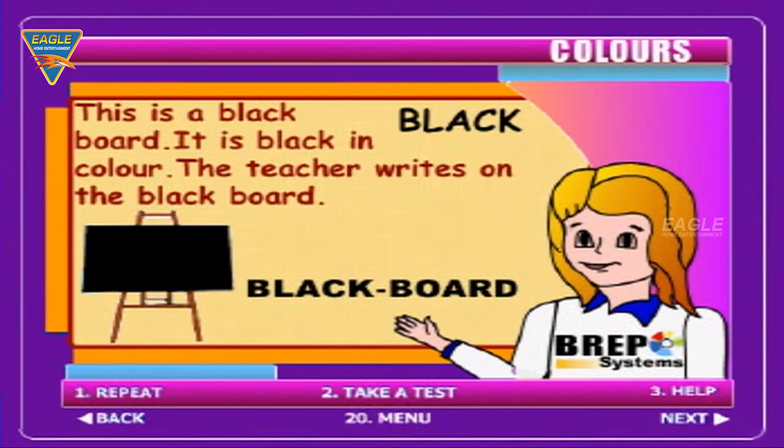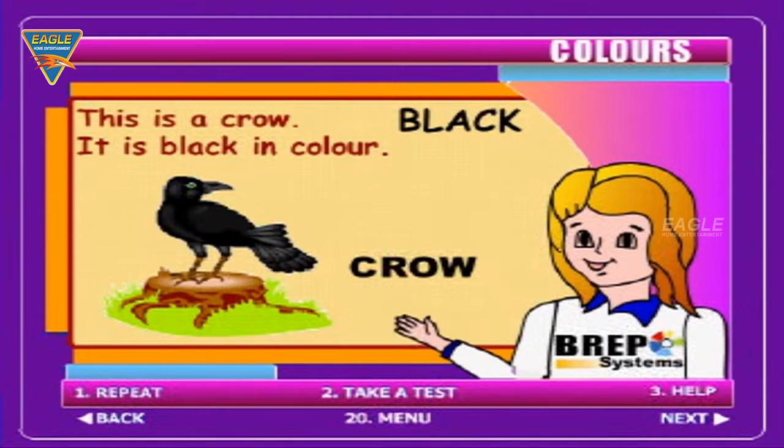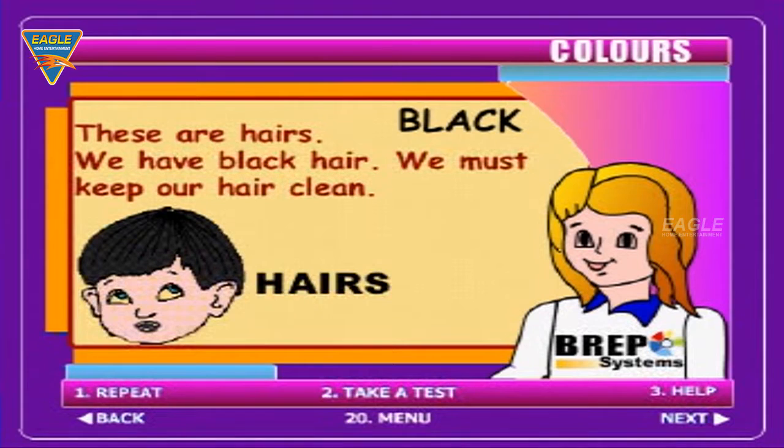This is a blackboard. It is black in colour. The teacher writes on the blackboard. This is a crow. It is black in colour. We have black hair. We must keep our hair clean.